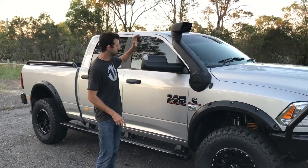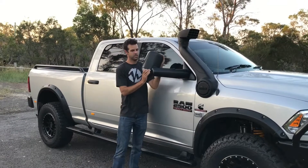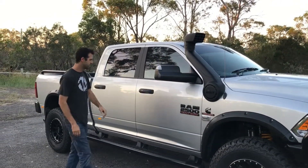We've got an ARB snorkel and air intake. We've also got the towing mirrors — these are the factory ones that suit the Rams.